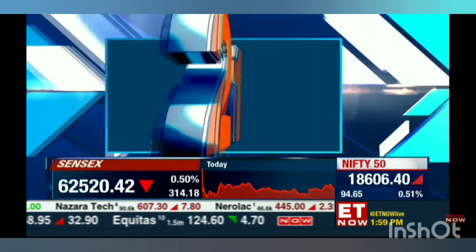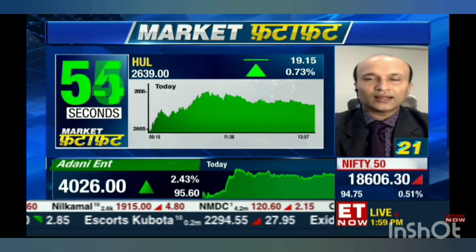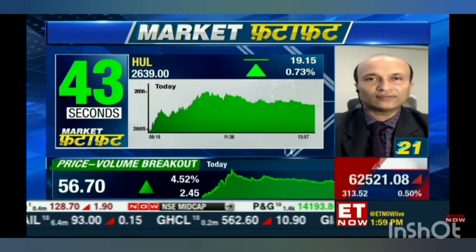Yes, if you look at HUL the overall trend has been on the upside. The sector has been doing good. I think this stock should be headed towards the level of 2800 on the upside. Pulling back from its 10-day average in today's session, so this can be the market leader over the next few days. Create long positions in HUL for the target of 2800 over the short term, and on the downside the immediate support is at around 2550 level.